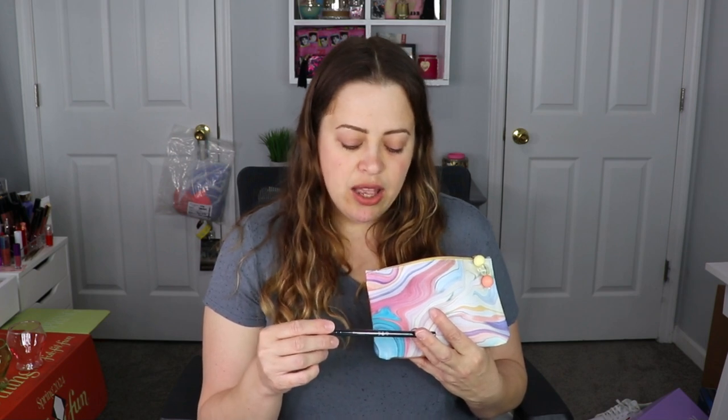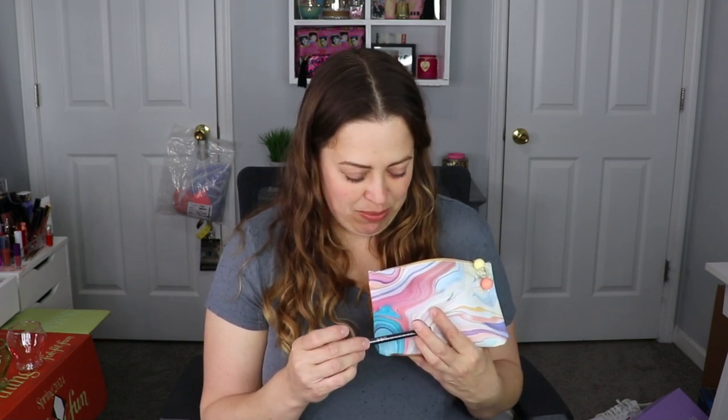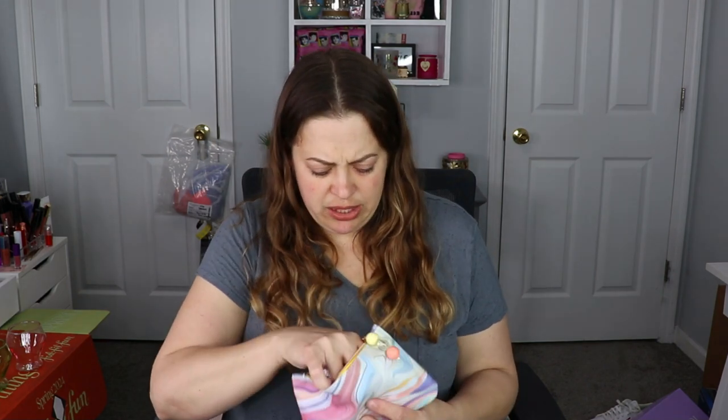Jumping in, the first item is from Pinky B Beauty. This is the 'Dat Girl' eyeliner — that's cute. It's in the shade black. I have a feeling it's going to be super creamy — oh yeah, barely touching and it goes on nicely. That works for me; makes it easier to apply on my lid.